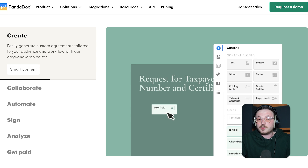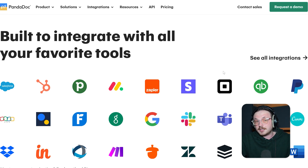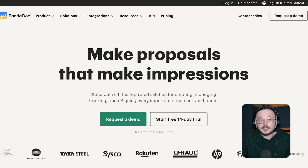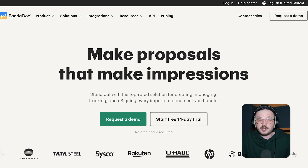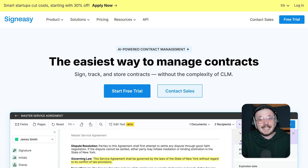PandaDoc also comes with great analytics and reporting tools. You can see exactly how people interact with your documents, which gives you helpful insights to improve your workflow. Plus, it integrates smoothly with CRMs like Salesforce and HubSpot, so everything stays connected and efficient. In short, PandaDoc isn't just for signing documents — it's a complete solution for managing your agreements from start to finish. If you're looking for a DocuSign alternative that also makes creating and managing documents easier, PandaDoc is definitely worth checking out.